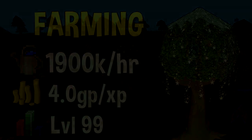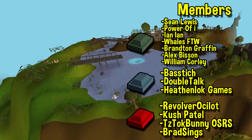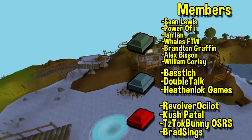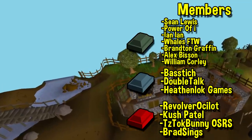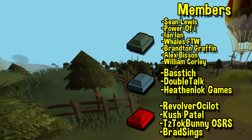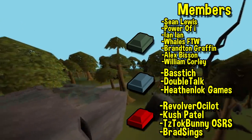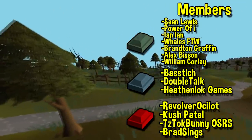Anyway guys that is going to be it for today's video. Before I go I want to give a massive thank you to Brad Sings, who just subscribed in my dragon tier of YouTube membership — thank you so much, it means a lot. They're joining TizDocBunny, RevolverOcelot, and KushPatel. Also a massive thank you to HeathenlockGames, BassTitch, and DoubleTalk — thank you for making the dream possible. If any of you are looking for another way to support the channel, becoming a YouTube member is an awesome way to do so. You can be immortalized in any of my videos, get a custom Discord role, and have access to my video schedule.